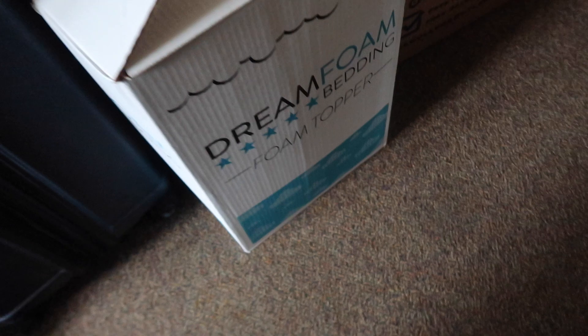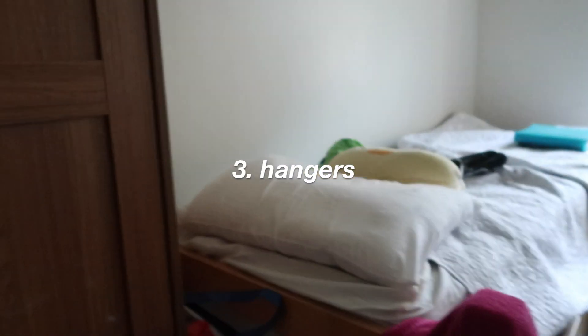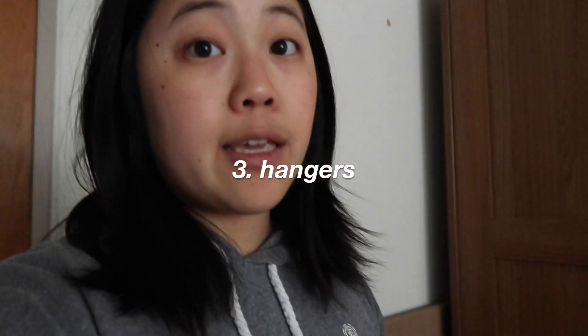Secondly, something I needed: I like using this memory foam topper for my bed, because it's fine but it can be a little hard. And hangers — they're useful, but I did end up buying them here. I didn't pack them because I didn't have that much storage space.